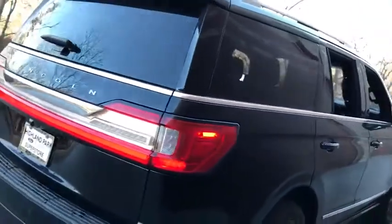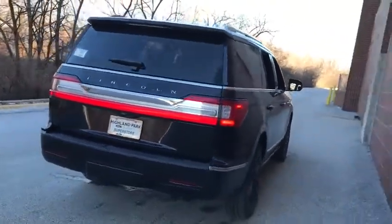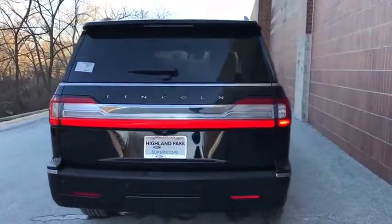Stability control, leather-wrapped steering wheel, Bluetooth, power steering, adjustable steering wheel, aluminum wheels, cruise control, keyless start.